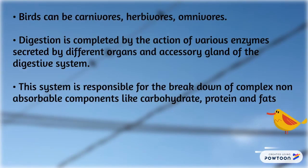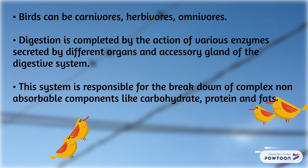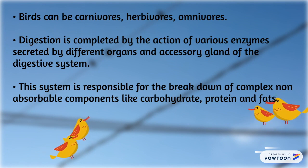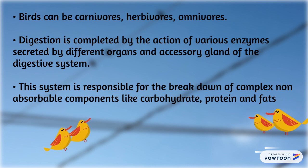Birds can be carnivores, herbivores, and omnivores. Digestion is completed by the action of various enzymes secreted by different organs, and accessory glands help the digestive system. This system is responsible for the breakdown of complex, non-absorbable components like carbohydrates, proteins, and fats.